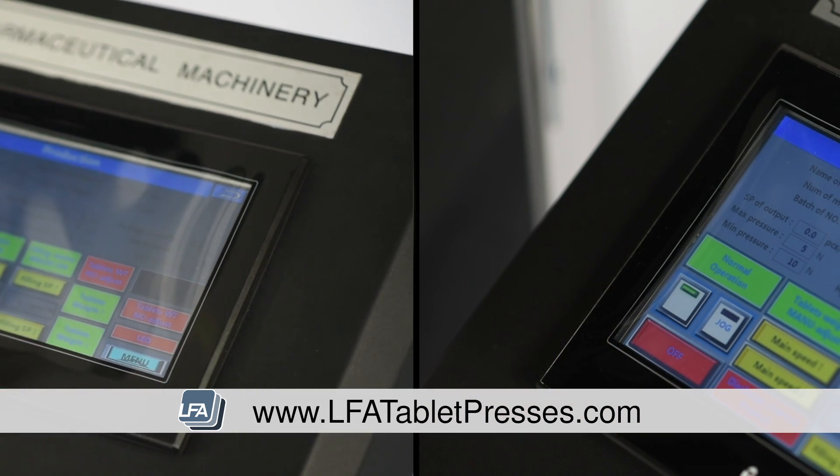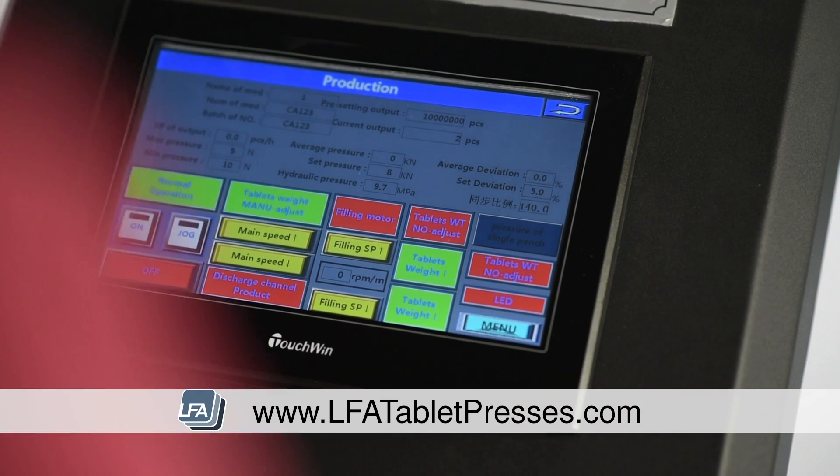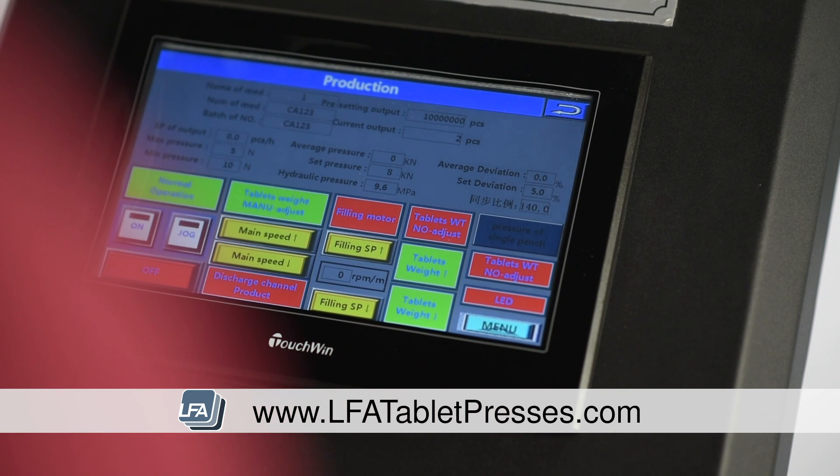With a networkable control unit for you to be able to monitor production remotely, including turret speed, pre-punch pressure, punch pressure, fill depth and tablet output.